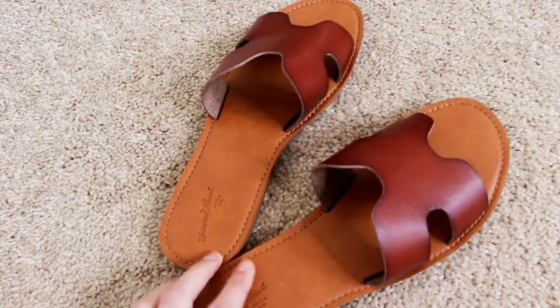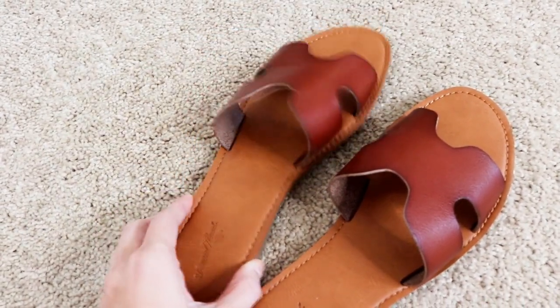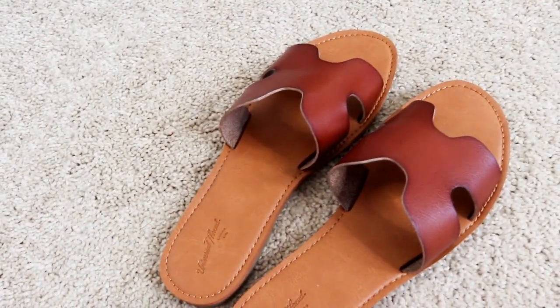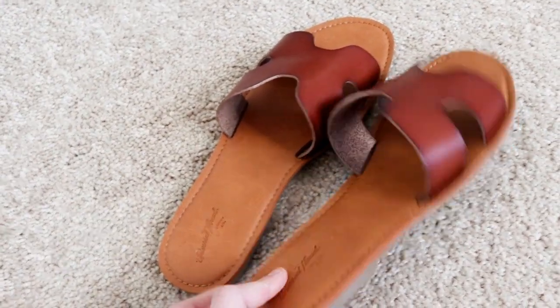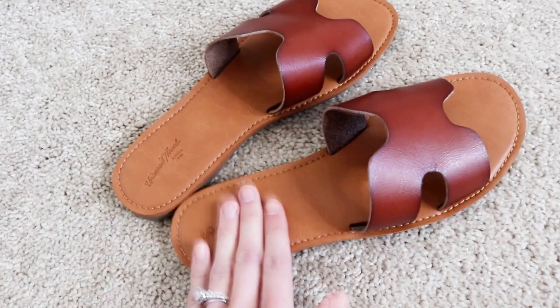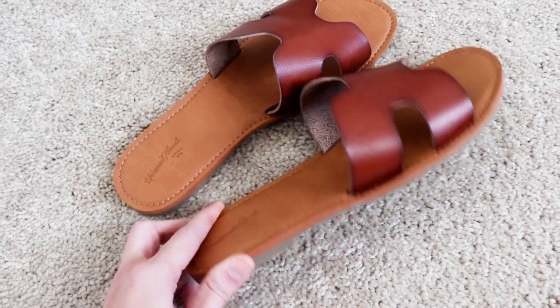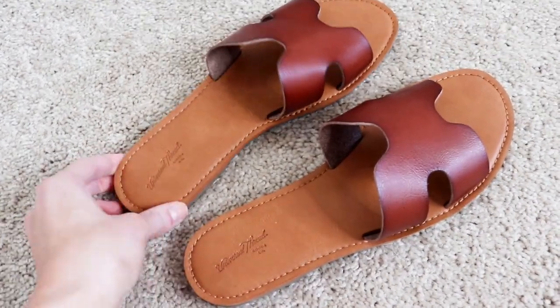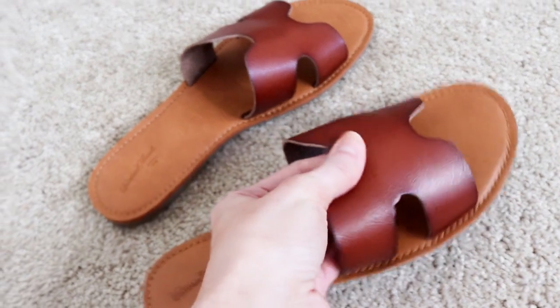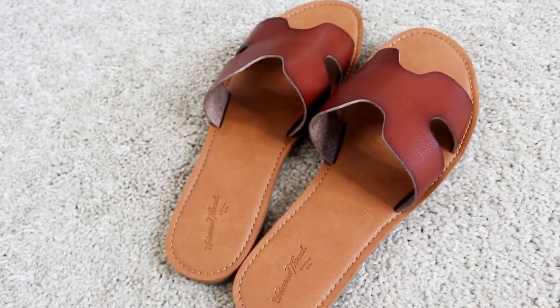Next I wanted to show you these sandals — oh my goodness, how cute are they? They look just like the Steve Madden ones, but they're a dupe and only $19, and so comfortable. They come in brown and black, but I really liked this brown pair. I would say size up half to a whole size because they run pretty small. It feels super comfortable — like a soft leather material, such good quality. I know I'll be wearing these all spring and summer.